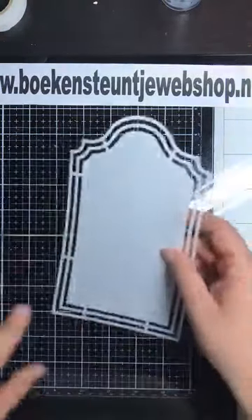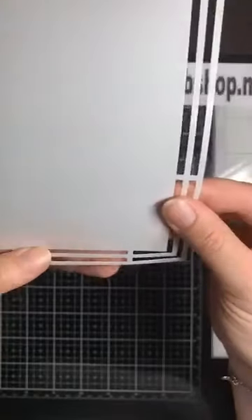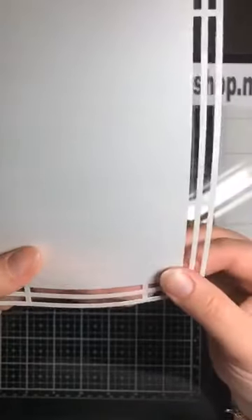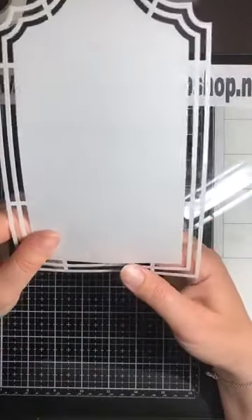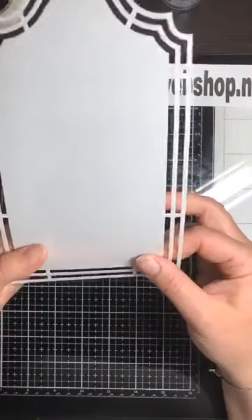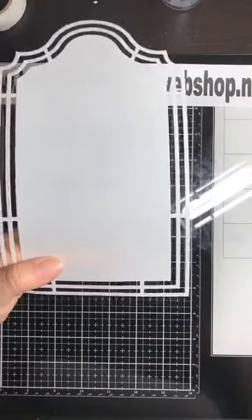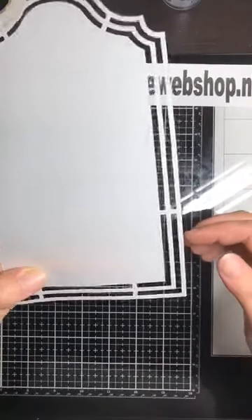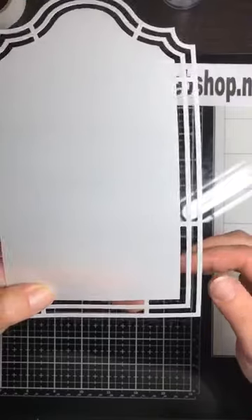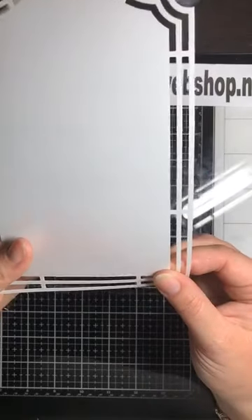De basis die ik vanavond ga gebruiken is deze mal van Dutch Doobadoe. Het nummer van de mal is 470 713 173. We hebben ze al een tijdje in de winkel. Ze stonden al een tijdje op het programma voor de live, maar omdat de borduurringen niet leverbaar waren of het papier niet goed leverbaar was, heeft het even geduurd voordat we er live mee konden gaan.